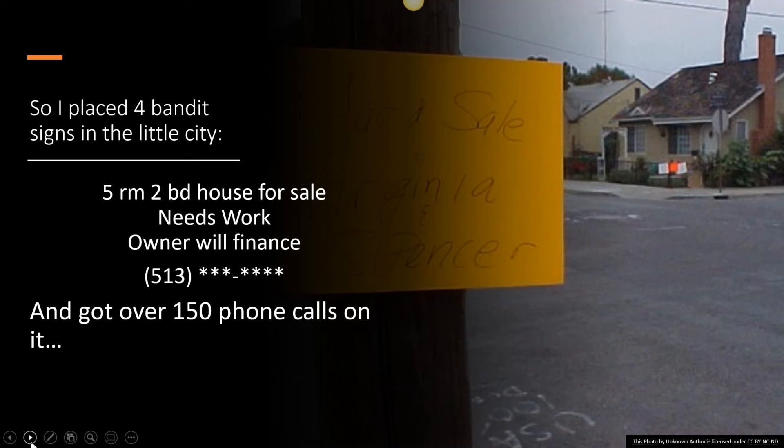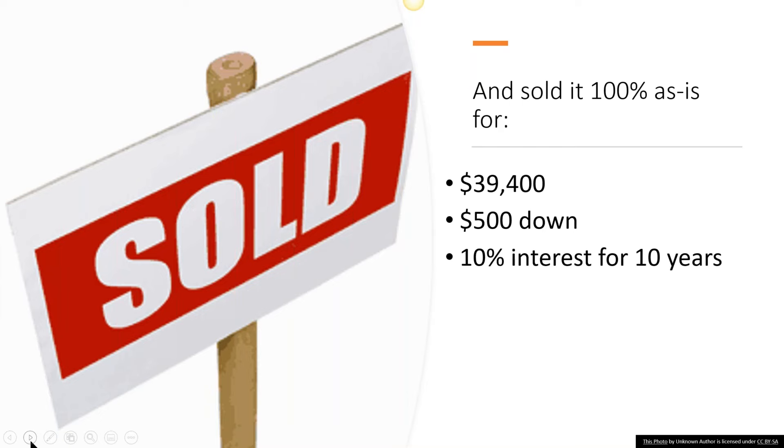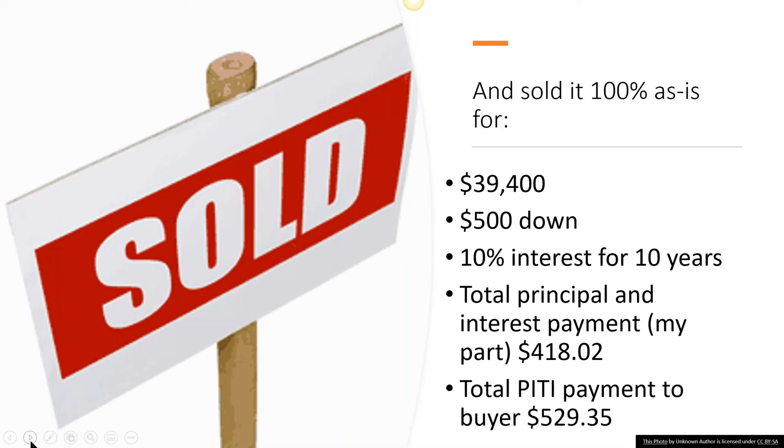I got 70 — maybe 80 or 90 — of those calls after I'd already found the buyer, because bandit signs are in some ways more permanent than a Craigslist ad. I asked the buyer to go pick them up, but I was still getting calls for weeks after the deal was done. I sold it 100% as-is for $39,400. The initial price was $39,900, but the buyer asked if I was going to clean it out. I said I didn't have anyone to do that, and he said, how about if I do the clean-out but you drop the price $500, because I'll need to put everything in a truck and pay to dump it at the local dump. So I agreed. I sold it for $500 down at 10% interest for 10 years. My portion of the payment is $418 a month — that's principal and interest on the carry-back. The total payment including taxes and insurance to the buyer is just under $530 a month.